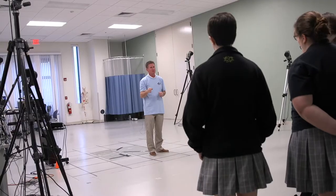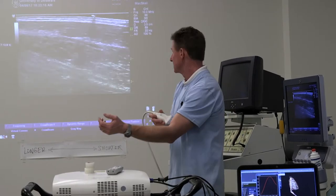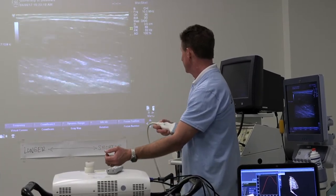Biomechanics is a really interdisciplinary field, so it brings in a lot of different disciplines: engineering, health sciences, kinesiology, physiology — all these sorts of fields.